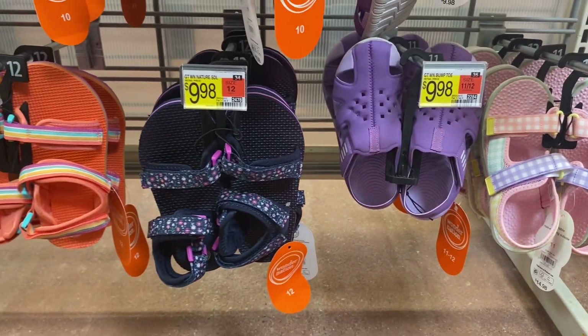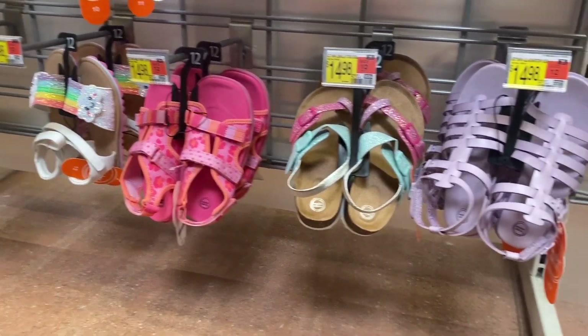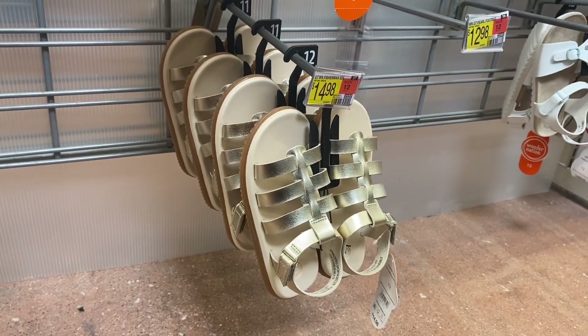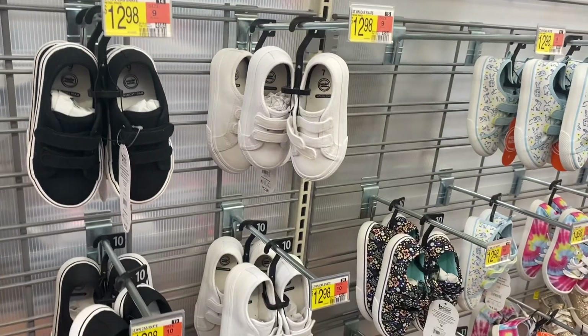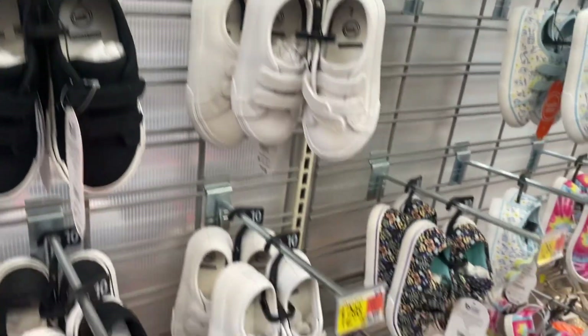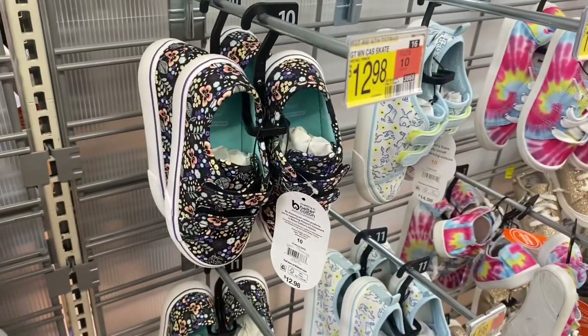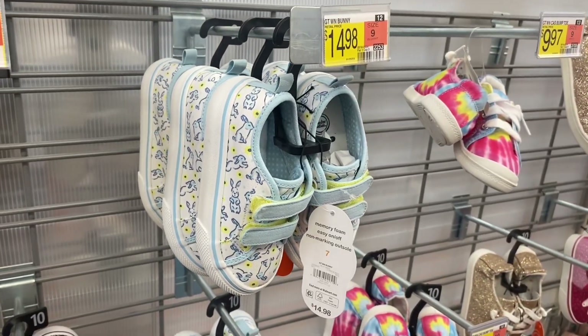They have a white one, rainbow, pink, and sparkle lavender. They also have this style for $14.98 by Wonder Nation. They have skate shoes for $12.98 — they come in black or white with snaps, and now in floral print too. So cute!